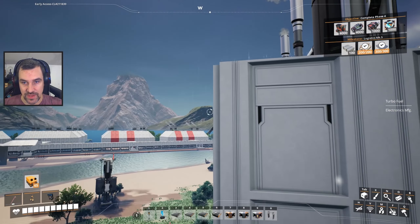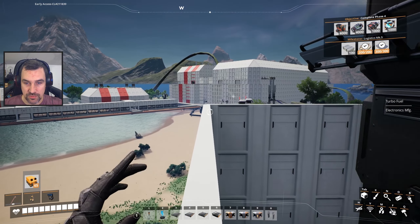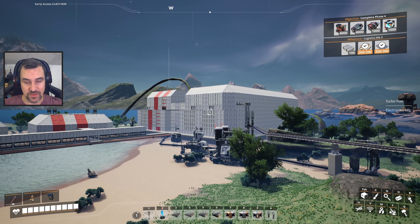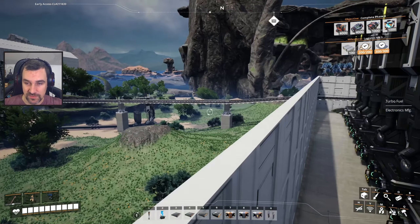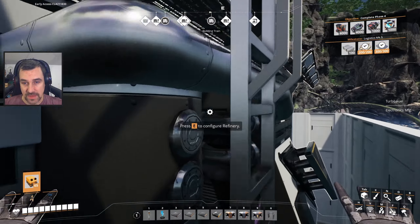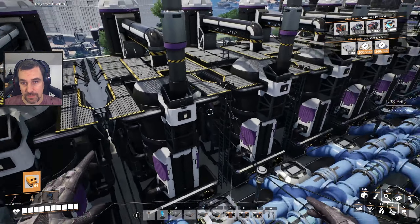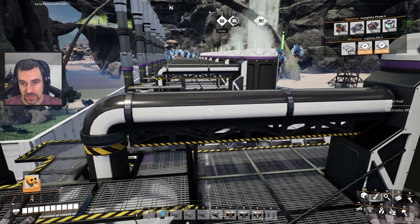And we're actually, for a change, producing more power than we are consuming at max consumption. I also built the second side of our turbo fuel production facility, which obviously has nothing in it yet. Decorated it a little bit more, put roofs and stuff on. And I also started up this next batch of refineries to output rubber, because with all these generators running we were having a backup of resin with only that one group of refineries running, so we needed more.